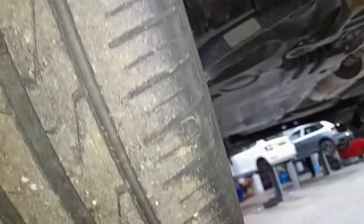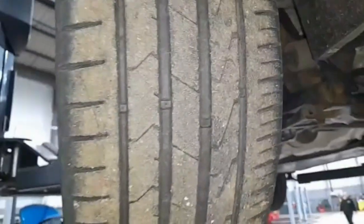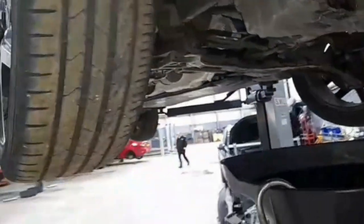The driver's side front is starting to crack in the tread, but the tread itself is still okay, so I recommend a recheck in 3-6 months.